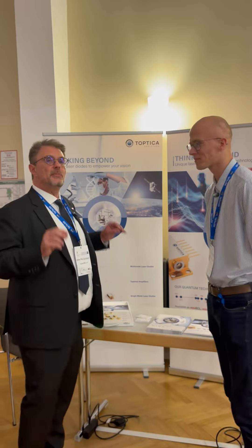If people want to learn more, we'll put a link to Toptika Eagle Yard in the description below. Nicholas, thank you so much for joining us at Photonics Days — I appreciate it. Thank you.